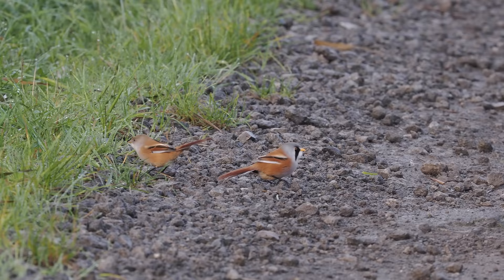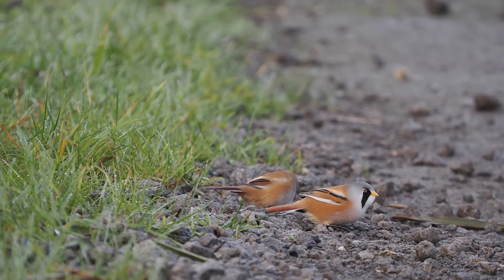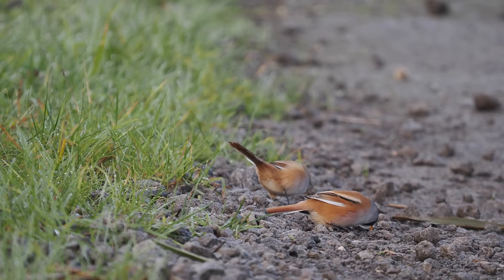It's a common sight in the autumn to see bearded reedlings taking grit — they swallow it into their gut where it helps to grind up the seeds they start to feed on at this time of year. During the summer months they're insect feeders, but they turn to seeds in the winter.